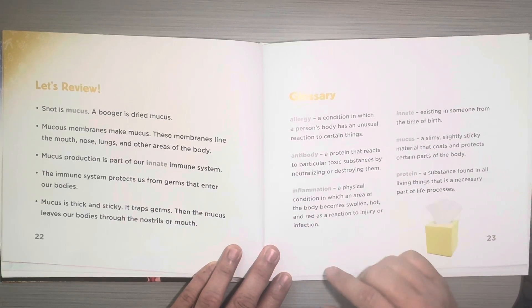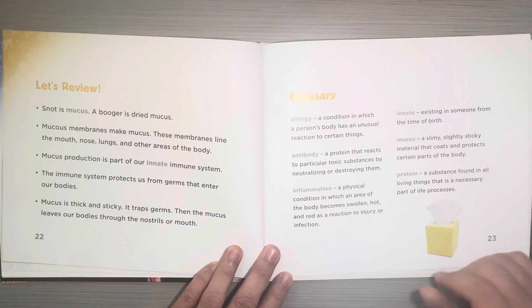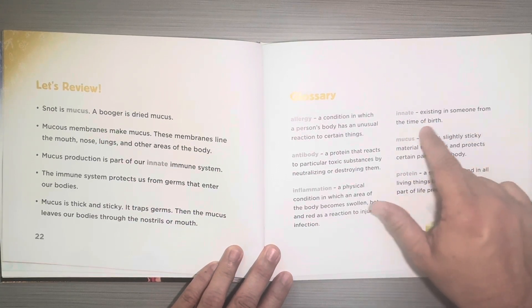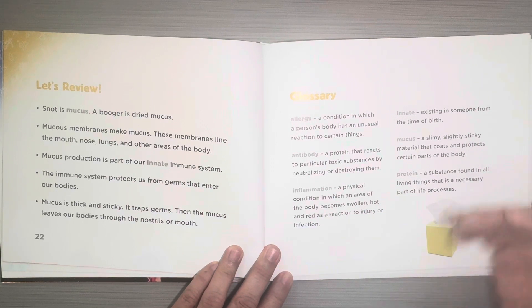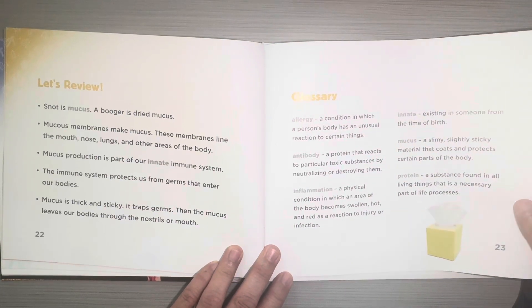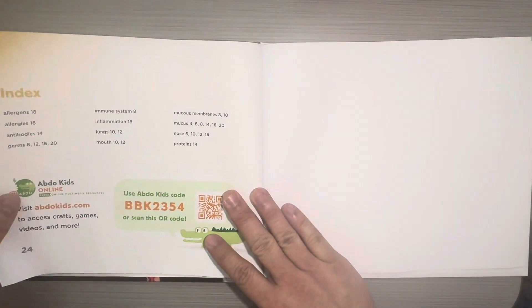And this is a glossary. The glossary gives you important vocabulary words that are in the book and definitions of what those words mean. For example, innate means existing in someone from the time of birth. So if you're reading a book and you see a word you don't know, you can always turn to the glossary and read the definition to get a better understanding.